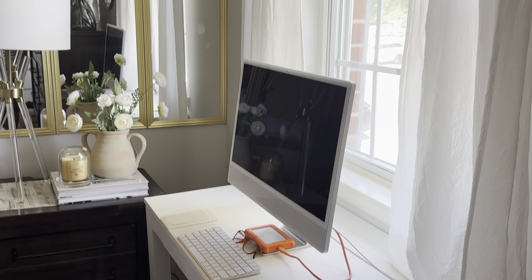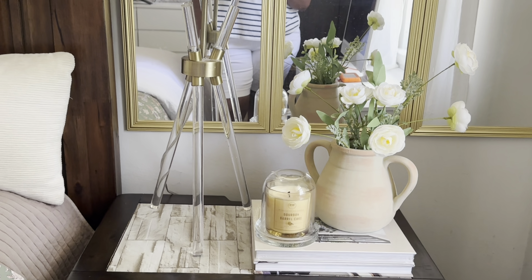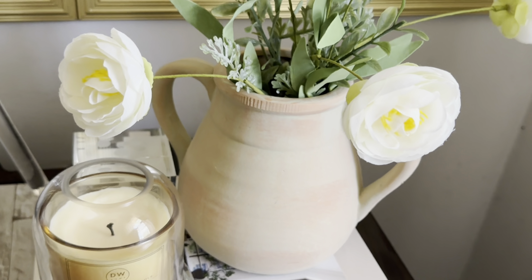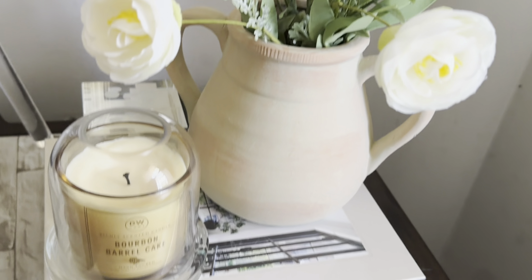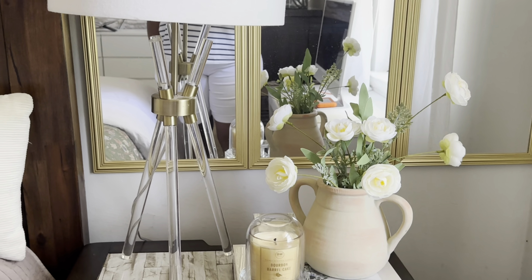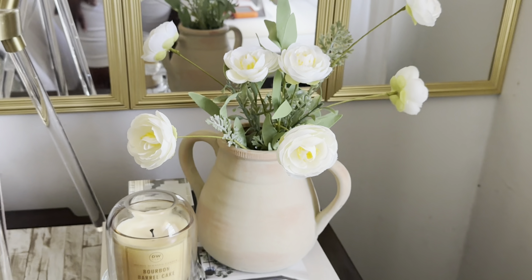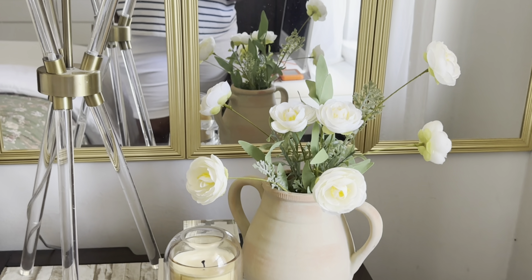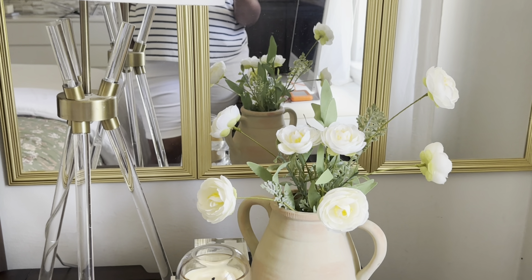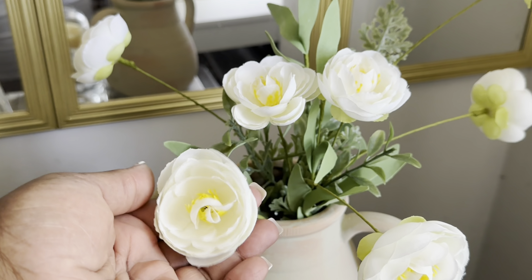Moving over to this side, this is my workstation — nothing crazy. On this nightstand I kept it very simple. I added another book — these books are from Amazon and Home Goods; I'll have the Amazon link in my description box. I also have this bag from Home Goods, very inexpensive, and I absolutely love how it came out.